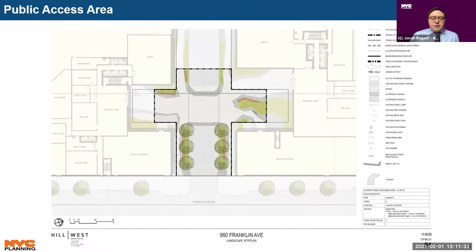Turning to the development's ground floor plan, the applicant also proposes a publicly accessible area, or PA, located in the central court and driveway. This area would have planters, benches, and other public realm amenities, and would be subject to certain hours of operation and maintenance standards.